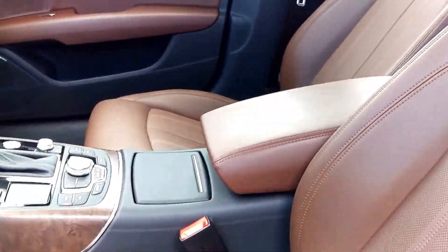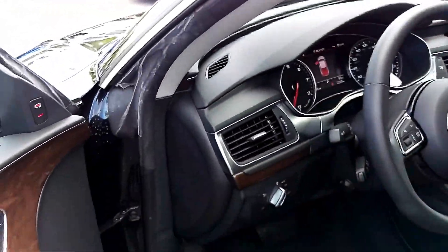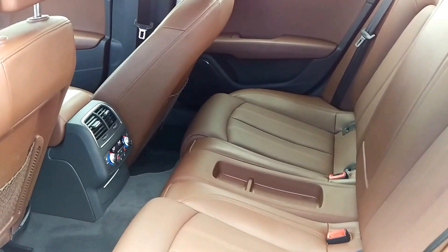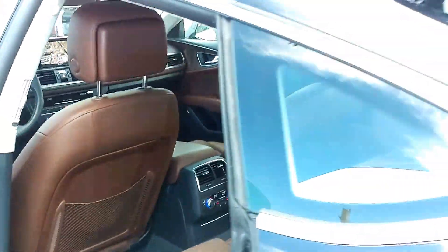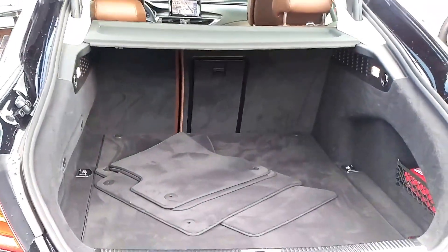The rear seats have probably rarely, if ever, been used. And there is one of the most useful cargo compartments, accessible with the seats up or down.